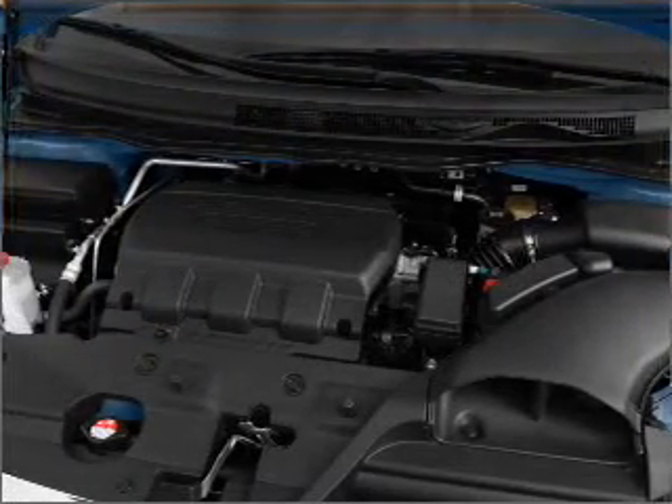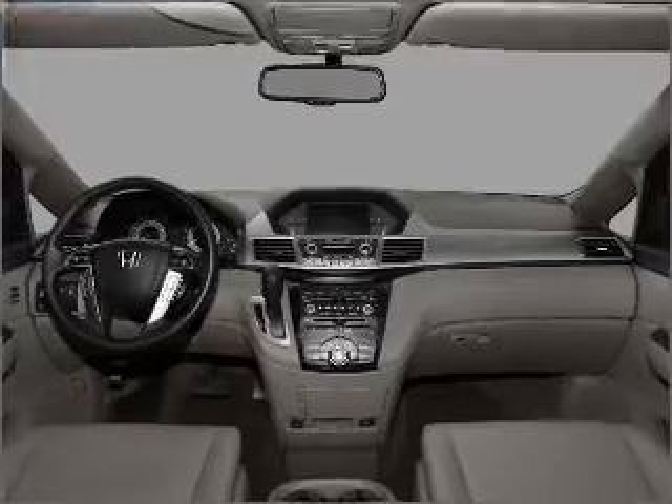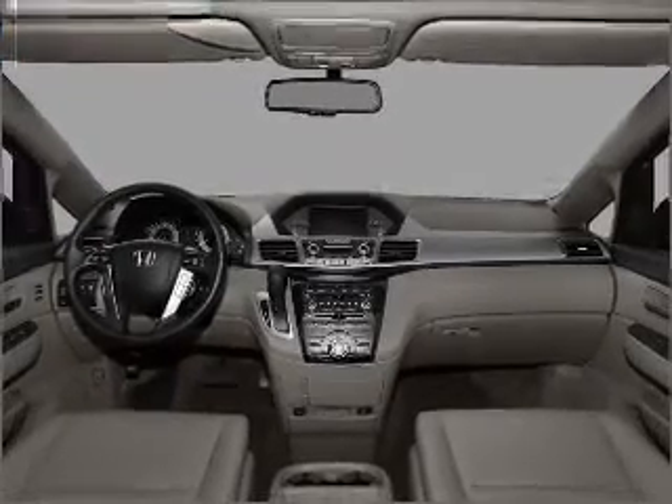Heated seats are a desirable comfort feature. Tailor the temperature to your preference and your passengers. Our website offers more information on all of our vehicles. Call us today to start test driving.